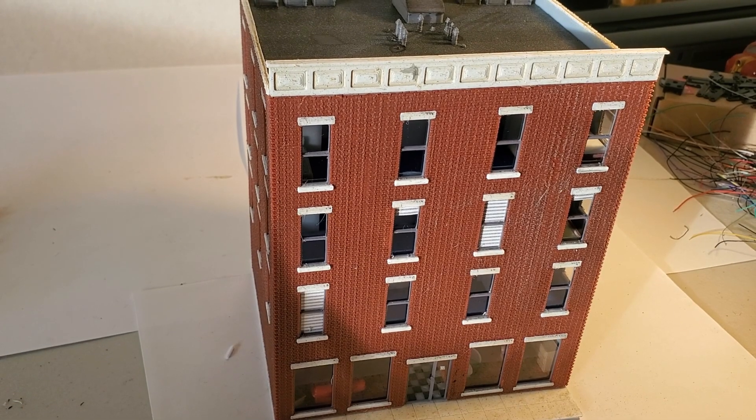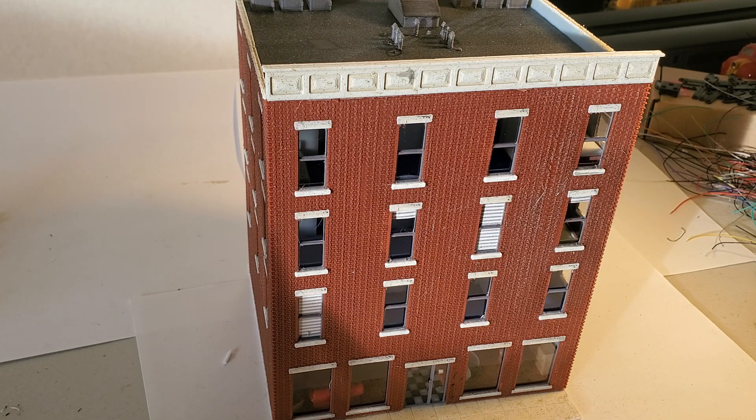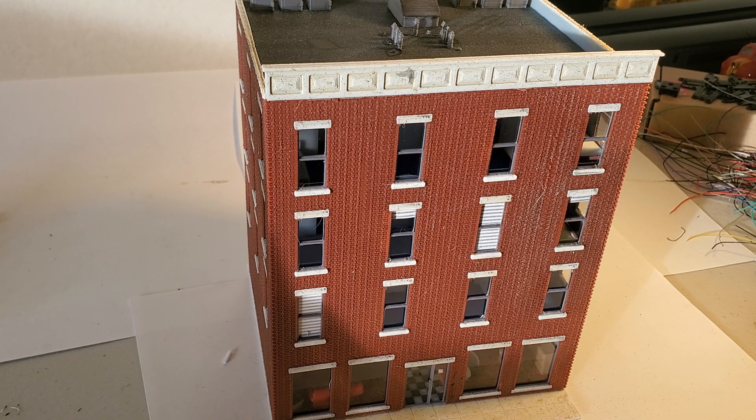Greetings YouTube model train people. In today's video I want to show you my latest 3D printed building. I am calling this the furniture store, only because that's what I'm using it for, but it could represent any commercial and residential building.